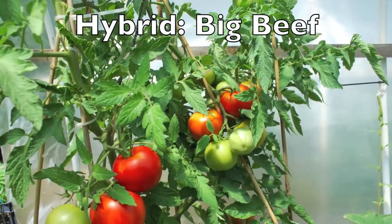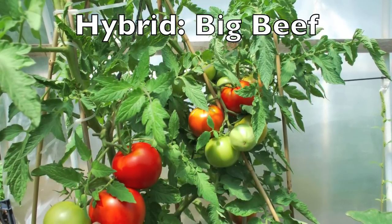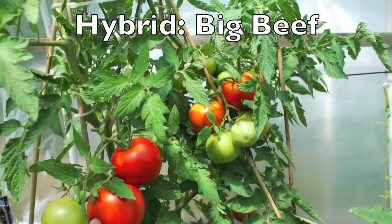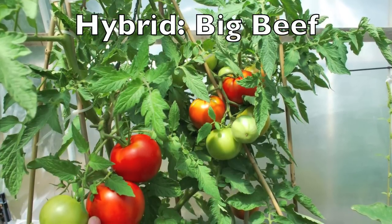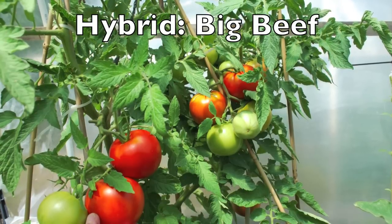Hybrid tomato plants are those that were bred from two different parents. If you save the seeds, they will probably not breed true to form, but they do have some excellent characteristics, so you may want to try some hybrids as well. This one is one of our favorites — Big Beef. It is a consistent performer and is also resistant to many diseases.